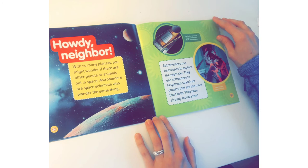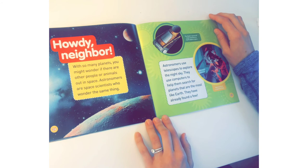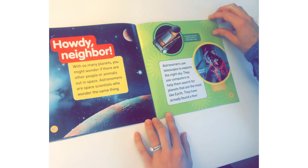Howdy neighbor! With so many planets, you might wonder if there are other people or animals out in space. Astronomers are space scientists who wonder the same thing. They use telescopes to explore the night sky and computers to help them search for planets most like Earth — they have already found a few. This is the Kepler spacecraft that helps scientists on Earth explore space. And this is an observatory in Chile.